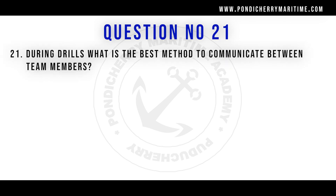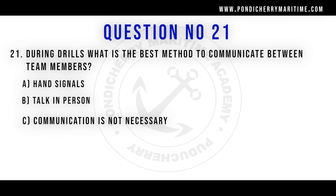Question number 21: during drills, what is the best method to communicate between team members? Option A: hand signals. Option B: talk in person. Option C: communication is not necessary. Option D: use walkie talkie. The right answer is use walkie talkie, because during drills different team members can be at different places — maybe in the deck or in the engine room — so the best way of communication is using walkie talkies.